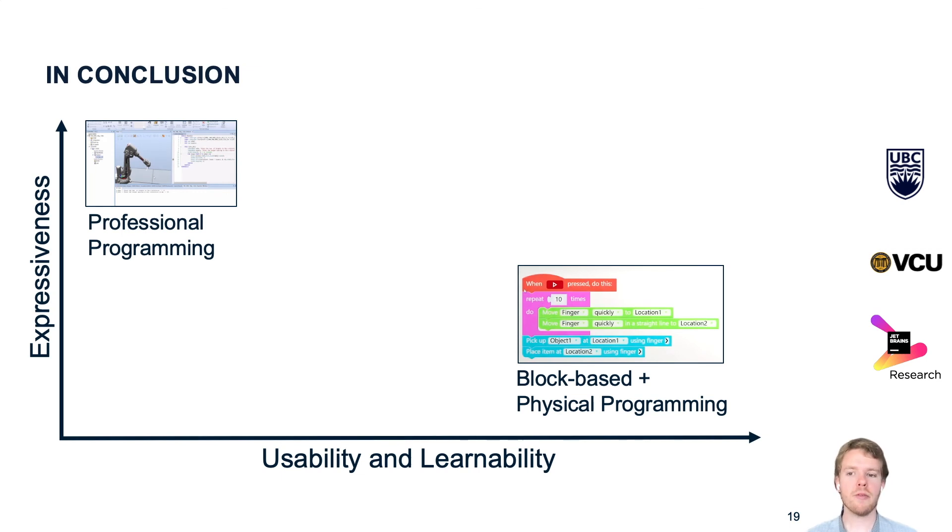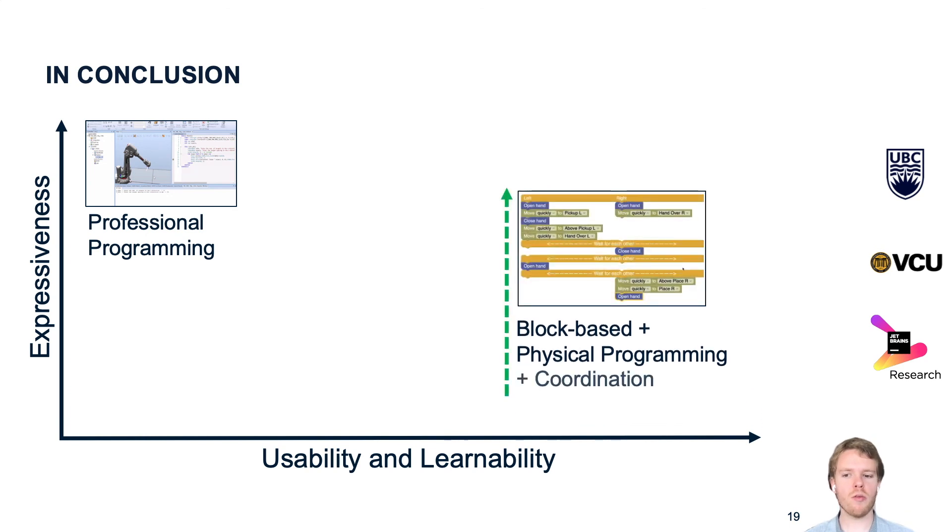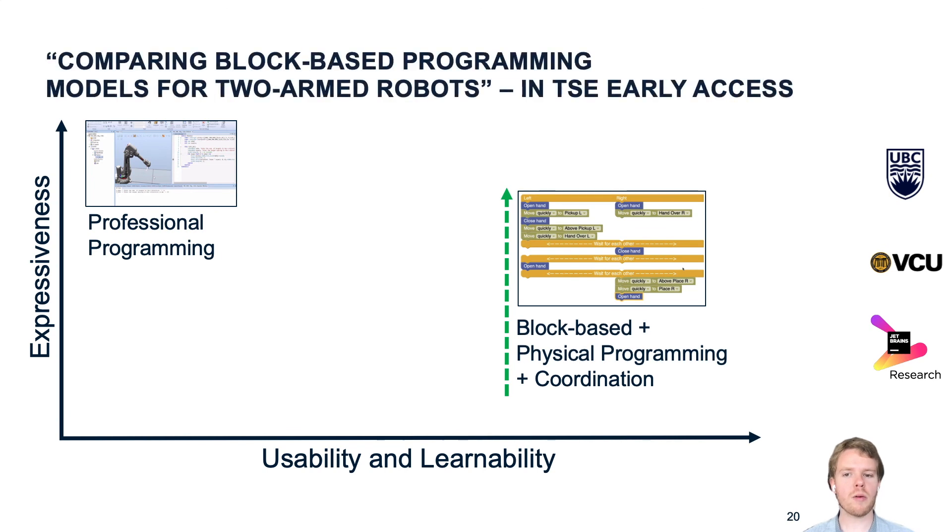In summary, if we consider the trade-off between expressiveness, usability, and learnability, professional robot programming and previous work on block-based programming were on two opposite ends of the spectrum — one was hard to learn but highly expressive, while the other was simple but not expressive enough to solve many practical tasks. We believe our approach to supporting coordination was able to overcome this limitation and make block-based programming practically useful without making it harder to learn. We invite you to read more about our approach and evaluation results in our paper, available online in TSE Early Access. Thank you, and I'm happy to answer your questions.